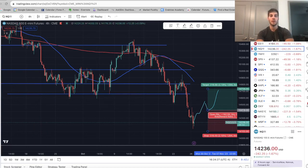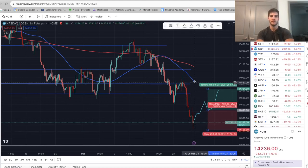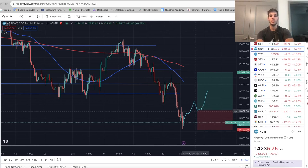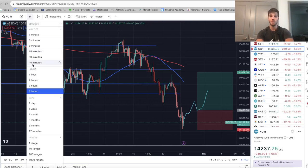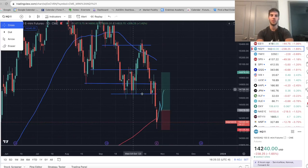My stop will be below the lows we put in — this is if we get a four-hour bullish market structure shift. My first target is up at 14,900, but ultimately around 15,000. That's the long I'm looking to get into once we get confirmation. No confirmation yet. The second level of confirmation would be getting a bullish market structure on the daily chart, and we can only achieve that when we get a close above 15,000.